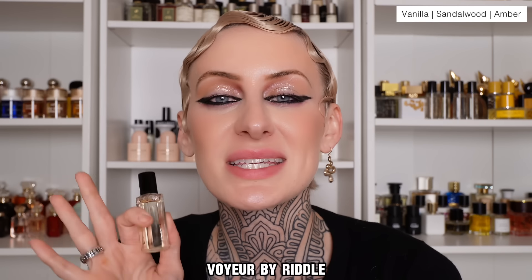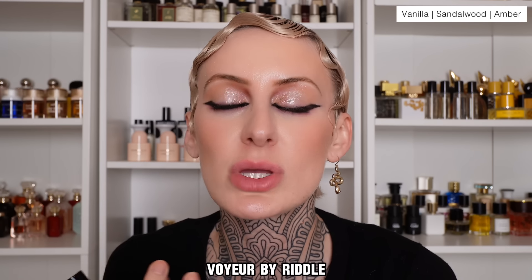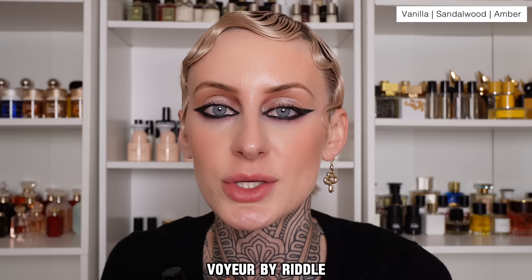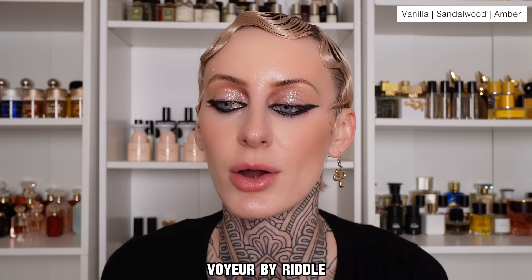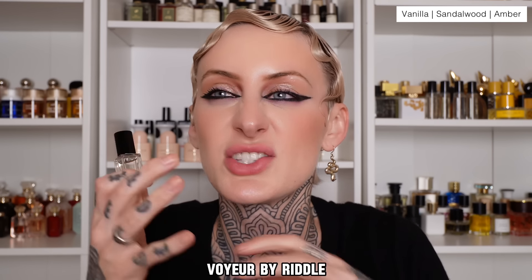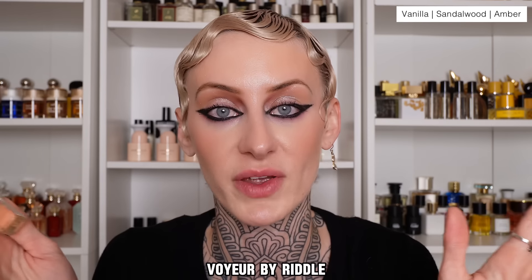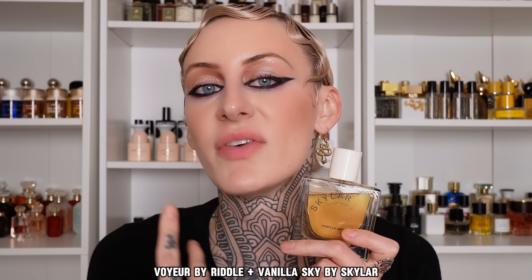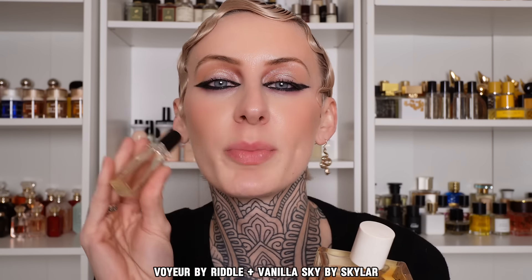My last vanilla one is by the brand Riddle, and this is called Voyeur. This is a vanilla amber in sandalwood — super creamy and milky, a little bit woody on the dry down, with that warm amber feel. I know these ones are pretty expensive for what they are, but this scent profile is so mutable — you can mix it with almost every fragrance in my collection and it will smell perfect. I like to layer this one with Vanilla Sky by Skylar, which has a little bit of a latte feel, so it smells like a Frappuccino and then you add that ambery, milky sandalwood. So good.